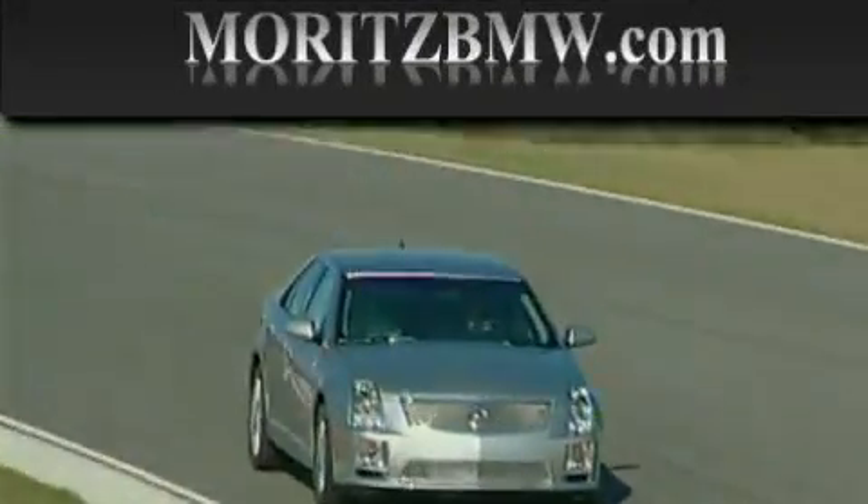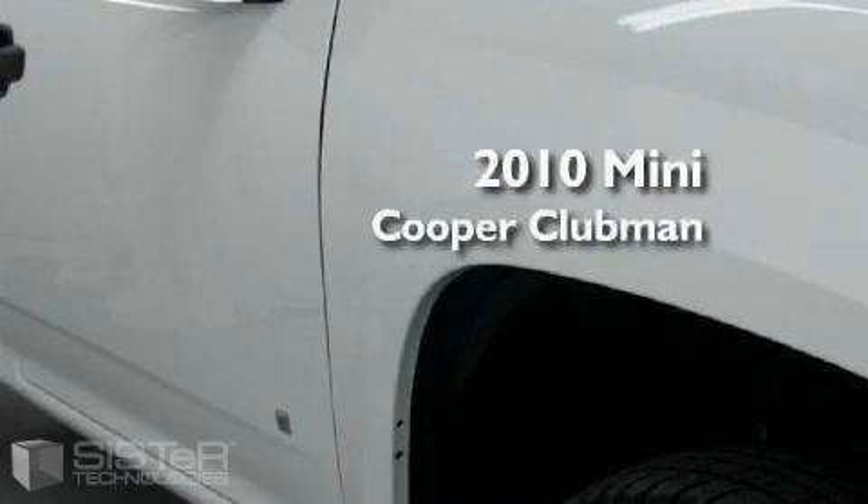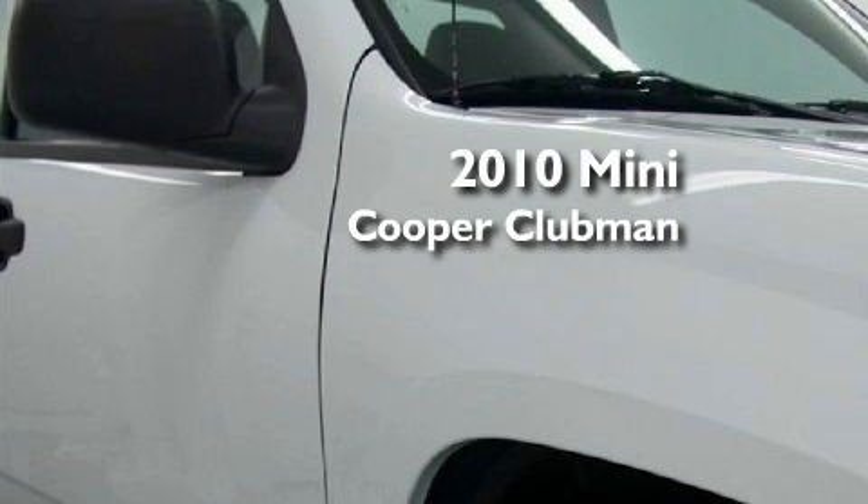Another fine vehicle offered by Merritt's Cadillac BMW Mini. This is a brand new 2010 Mini Cooper Clubman.